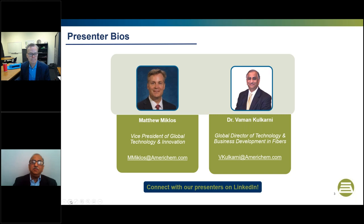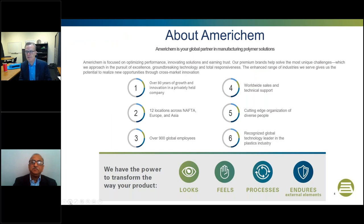Matt, I think it would be a good idea to begin with some background on AmeriChem. Absolutely. I can make three key points. Number one, we're proud to announce that we're celebrating our 80th year of business at AmeriChem. All of that has been in the environment of a privately held company. We have 12 locations across the globe spanning the NAFTA region, Europe, and Asia, and we're about 900 people strong across the globe.